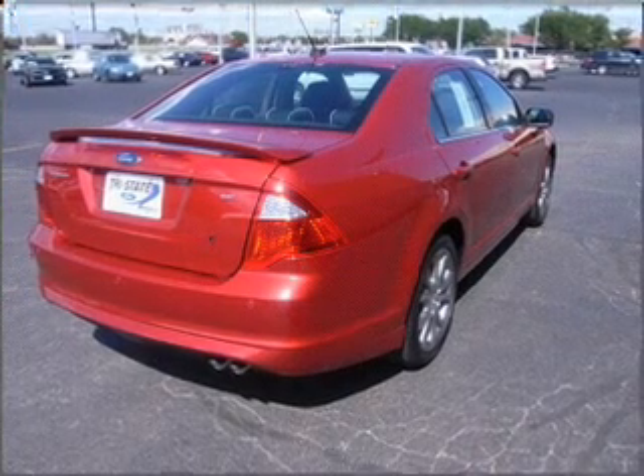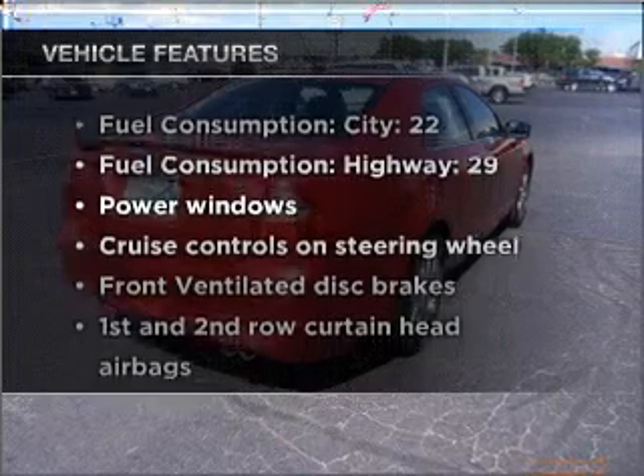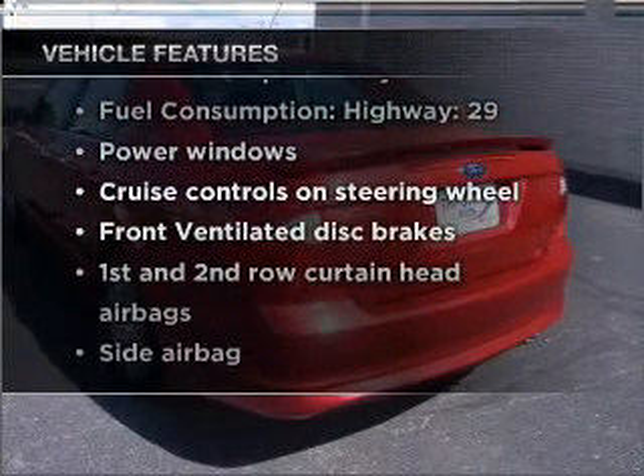You will appreciate the safety feature of Anti-Lock Brakes. And with these notable features, you won't want to miss out on the opportunity to own this amazing vehicle.